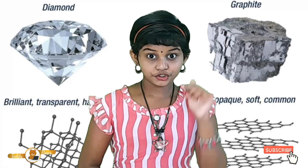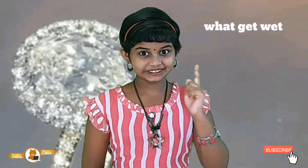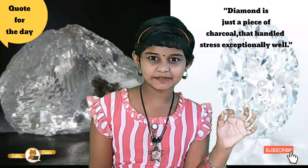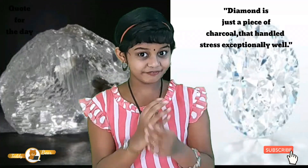Ok friends, today we learned new information. Did you find the answer for the riddle — what gets wet while we are drying? The answer is a towel. Now, goals for the day: Diamond is just a piece of charcoal that handles stress exceptionally well.